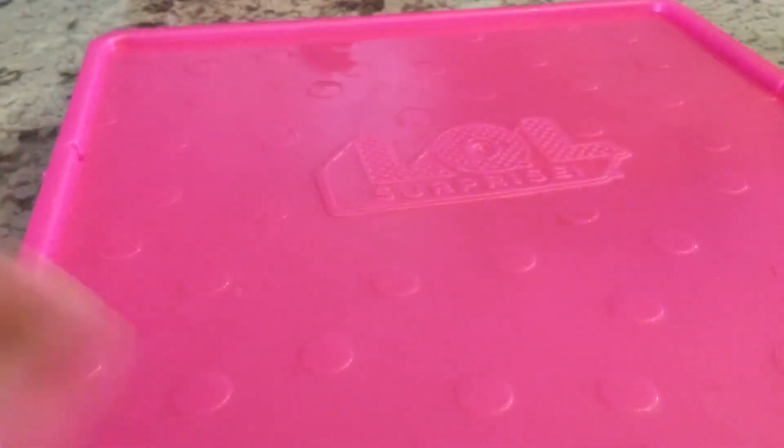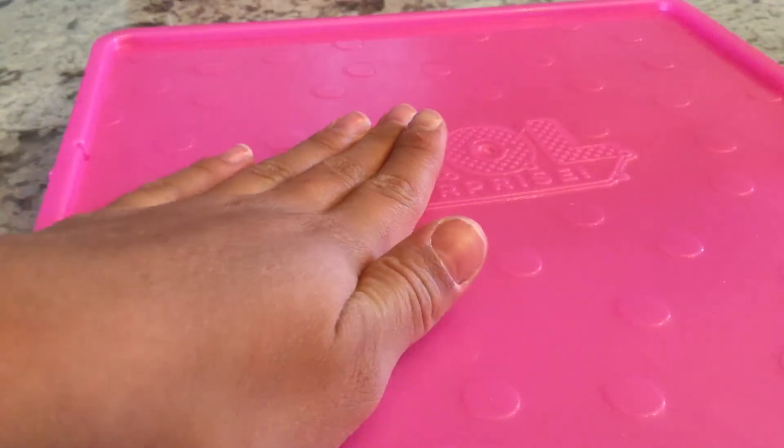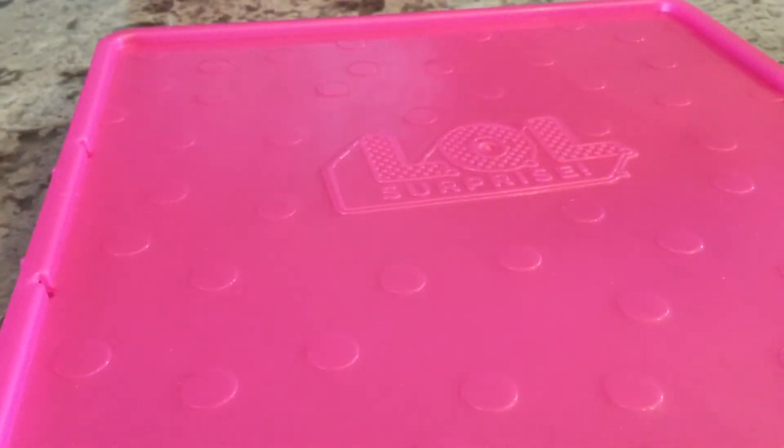Hey guys, it's Aubiel here. I got my pad here because you know what time it is. If you see this pad and you see it, I'm doing a fidget haul. I'm going to be doing an update on my fidgets. My fidget collection has grown a ton since then. Now let's get to the video.